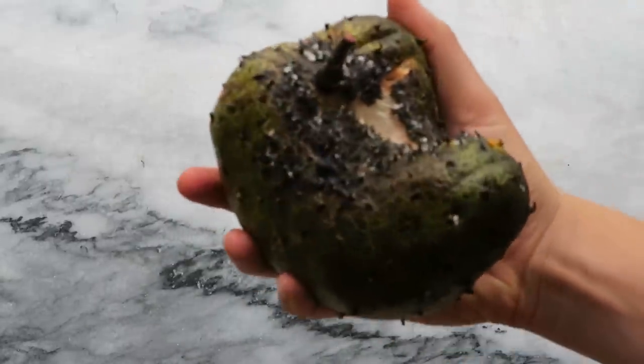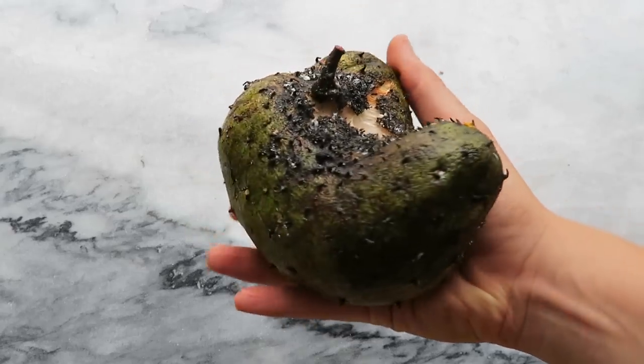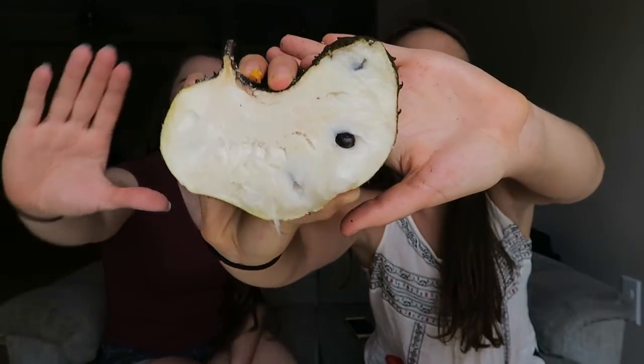The final fruit we're going to be tasting today is a soursop. It kind of looks like a little spiky green thing, and this fruit is really good for cancer-killing properties apparently. I'm not really sure how to cut into it so I'm just going to cut it in half. There are a lot of seeds in it. It's like custardy, sour, sweet, tropical — it's hard to describe.